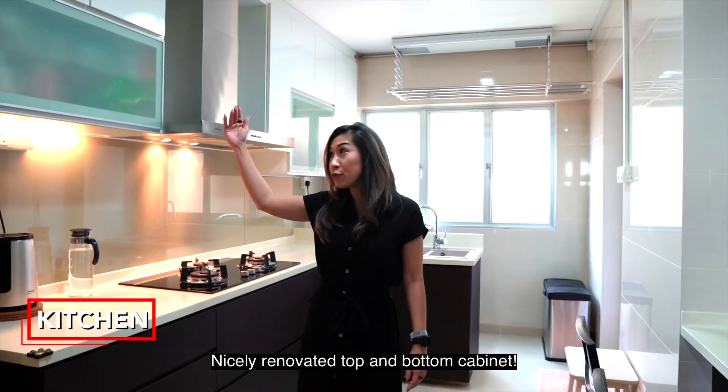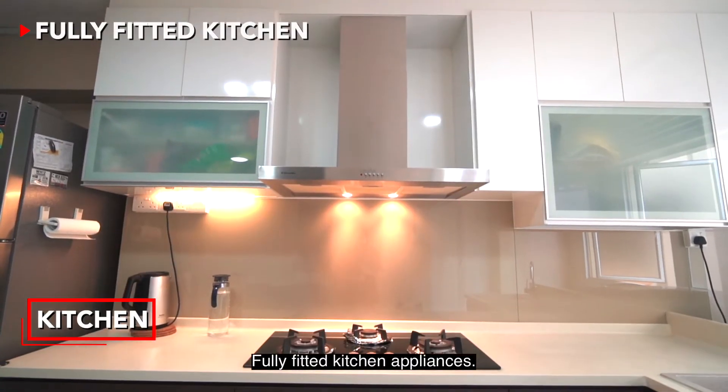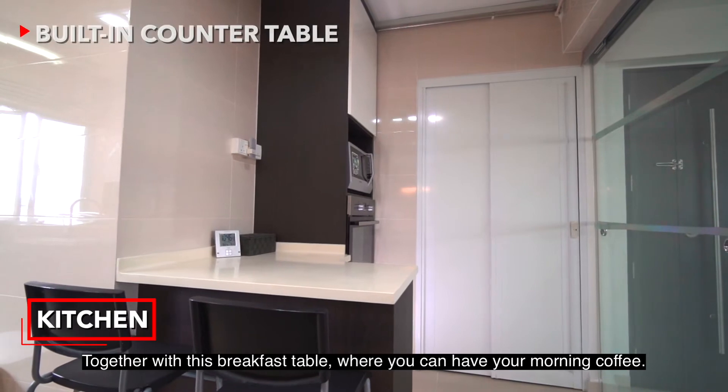A nicely renovated top and bottom cabinet with fully fitted kitchen appliances, together with a breakfast table where you can have your morning coffee.